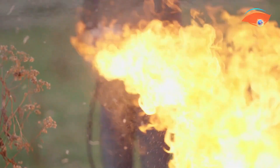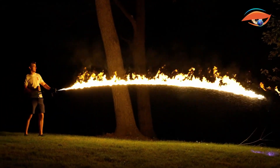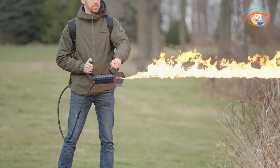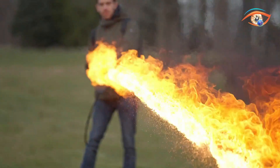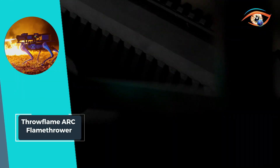Unlike traditional flamethrowers, the ARC runs on gasoline, offering a sustainable and efficient fuel source. Whether for recreational use or specialized applications, the Throw Flame ARC Flamethrower promises an exhilarating and personalized flamethrowing experience like no other.